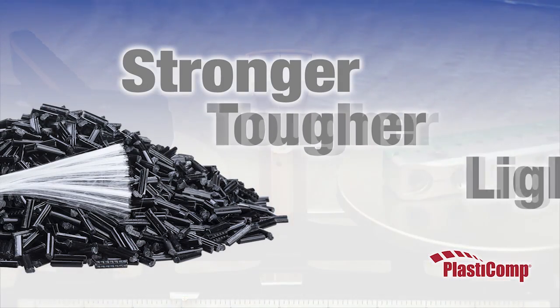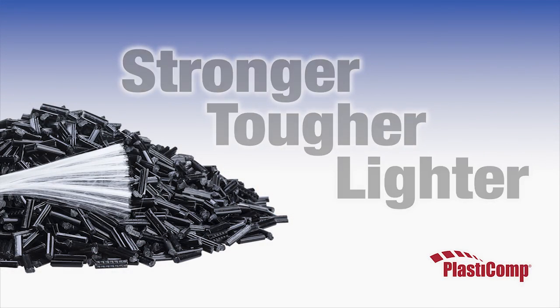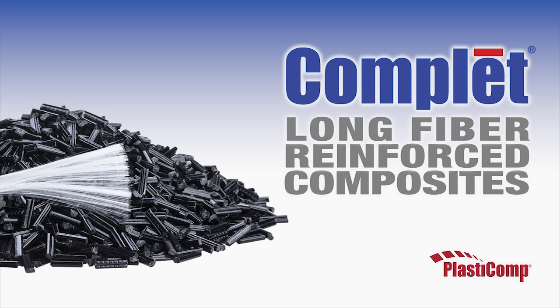These simple tests should help you better understand just a few of the many benefits provided by long fiber-reinforced composites. Thank you.